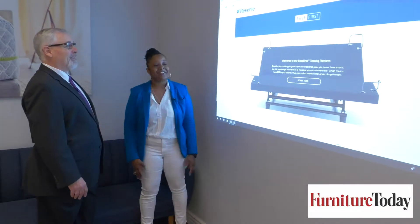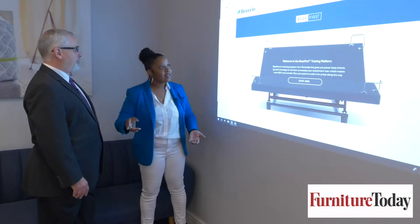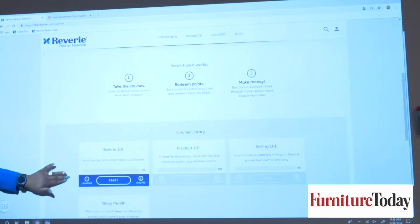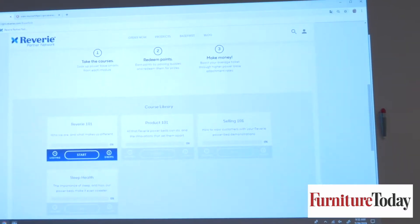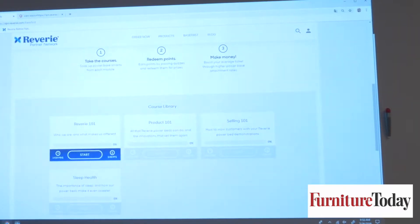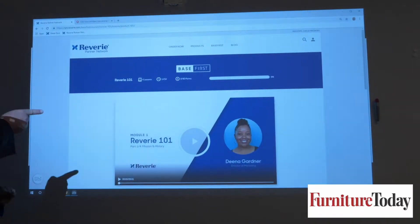We want to make sure that everyone understands the world that is opening with the category. So when you're on here, you can start your course library. We have four different lessons. You start with Reverie 101, which is really a brand immersion. You learn about our history, our innovation, our tech story. We work with our sleep advisory board that really helps us become sleep experts, and we want to pass along some of that education to sales associates. I'm going to click in here — you may see a familiar face facilitating that.